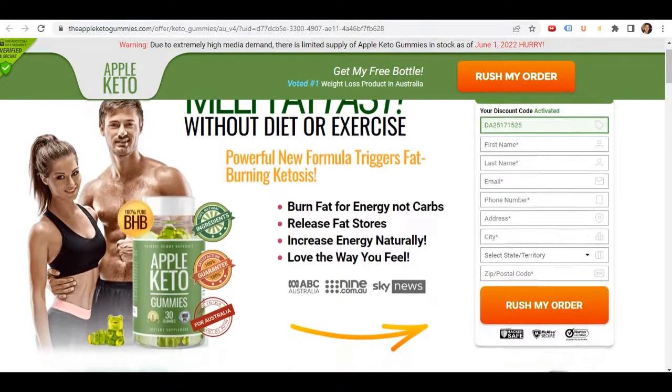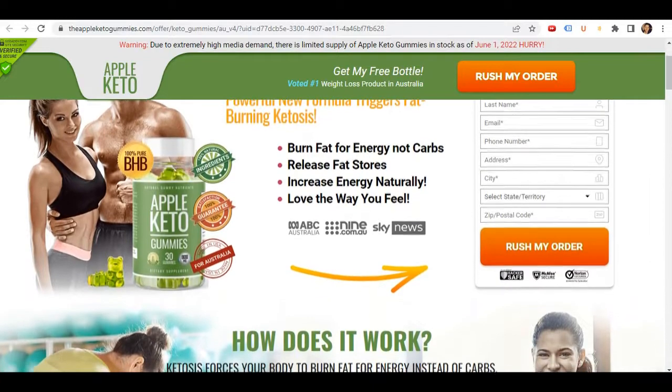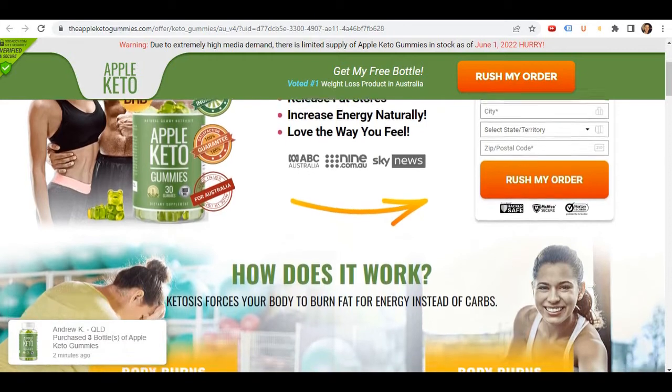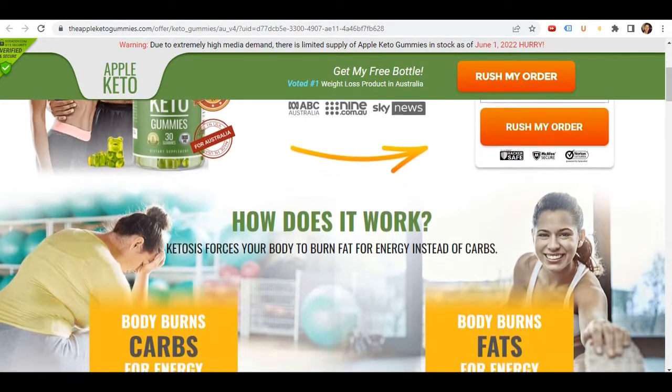Hi guys, how are you? My name is Marquez. Today in this video I will tell you everything you need to know about Apple Keto Gummies before you actually buy this product. I also have some really important alerts, so pay close attention to what I have to tell you.